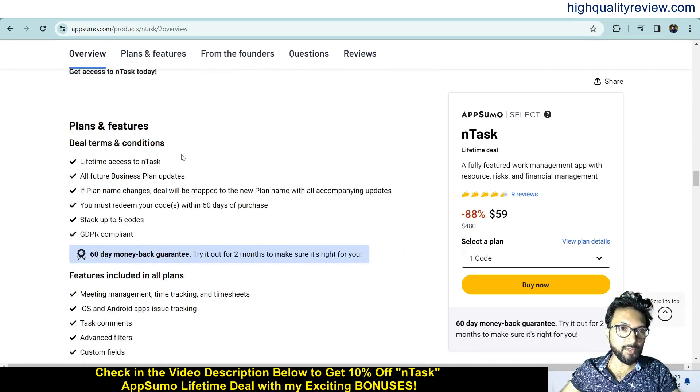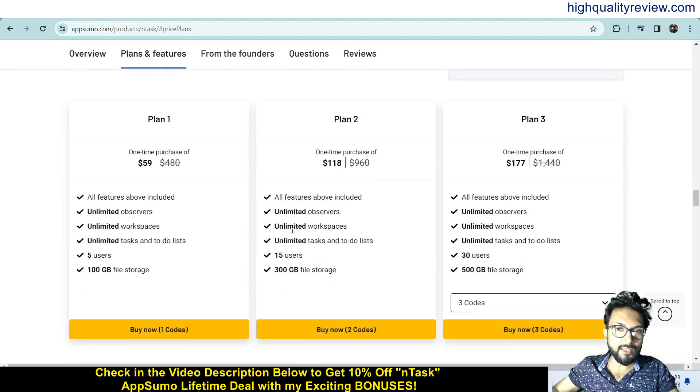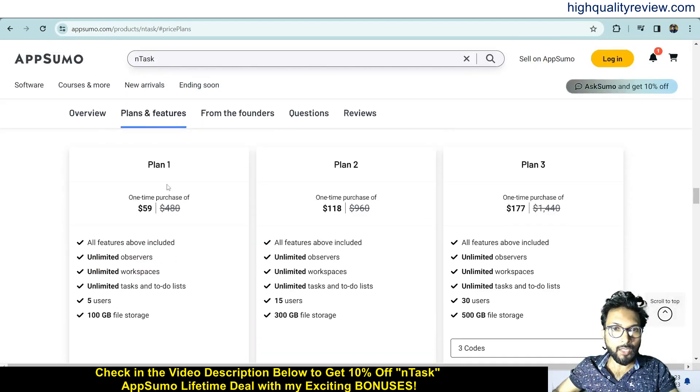These are the deal terms and conditions, feature details, and they also provide a 60-day money-back guarantee. If you don't like the product for any reason, you can return it and get a refund within 60 days of purchase. Some license tiers are available — up to five: Plan 1, Plan 2, and Plan 3 at $59, $118, and $177 respectively. Check all the features and choose as per your requirement.